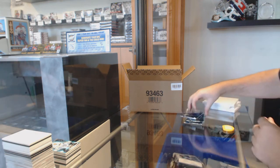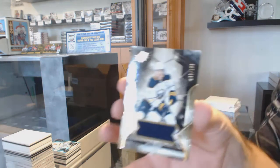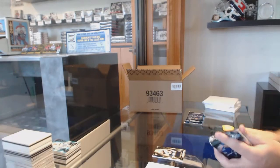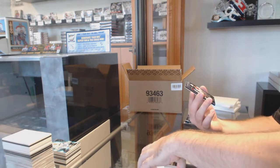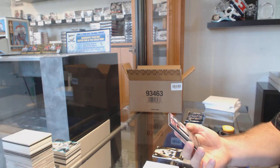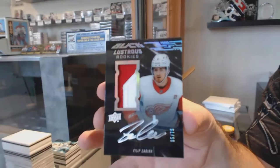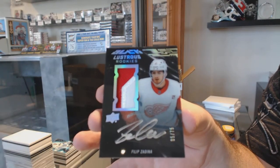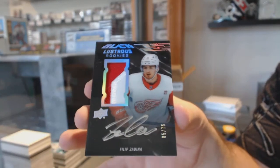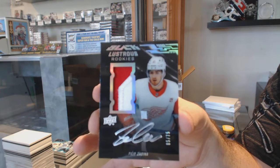Anyone got some teams in here ready? For the Buffalo Sabres, Jack Eichel Jersey, $1.99. For the Red Wings, number 75, Lustrous Rookie Patch Auto — Philip Zadina.